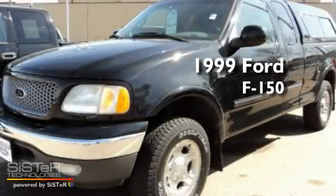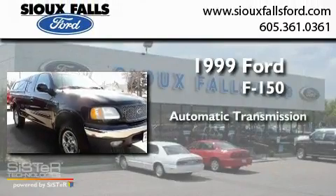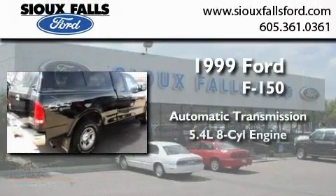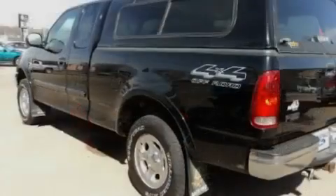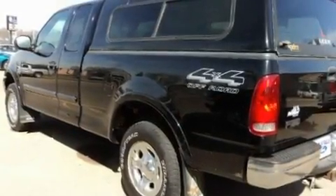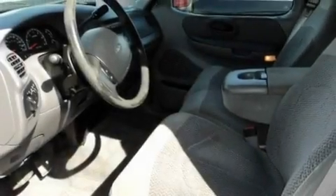This is a 1999 Ford F-150. This truck has an automatic transmission and a 5.4 liter V8. Its top features include a keyless entry system, an anti-lock braking system, and air conditioning.